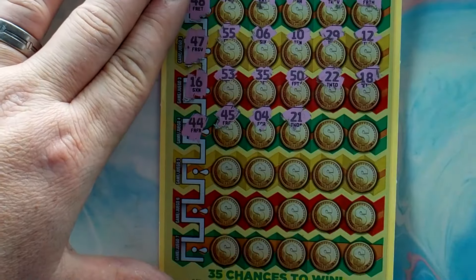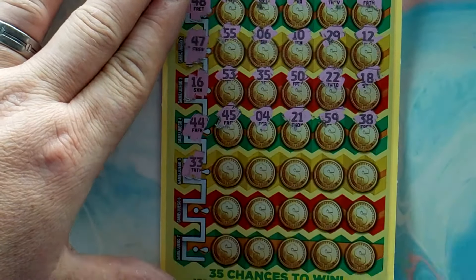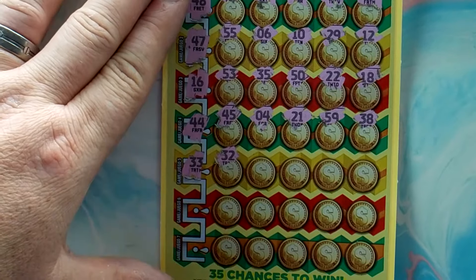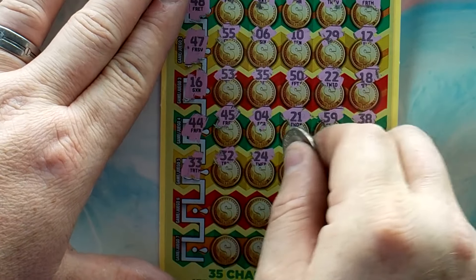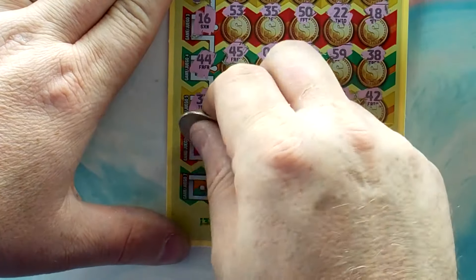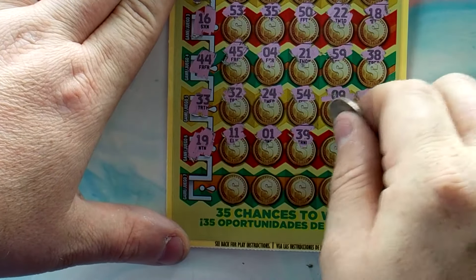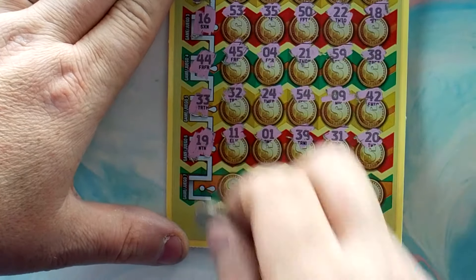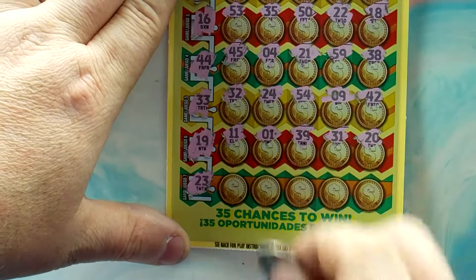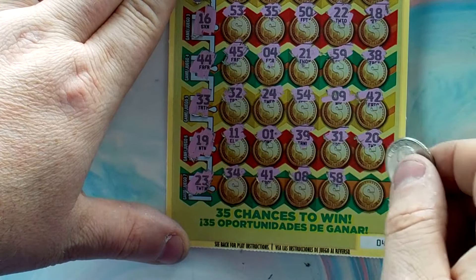44, we'll give us 45. 49, 4, 21, 59, 38. Looking for 33: 32, 24, 54, 9, and 42. Two more rows to go: 19, 11, 1, 39, 31, and 20. Looking for 23: 34, 41, 8, 58, and 52 — that's a loser.